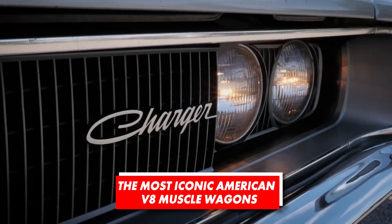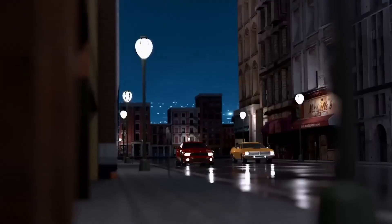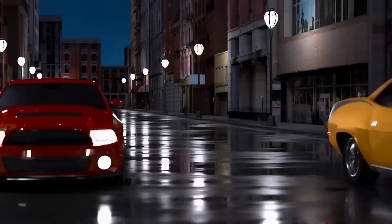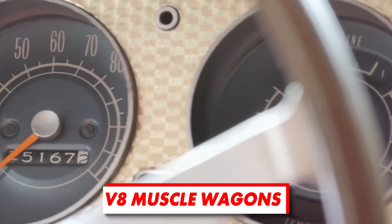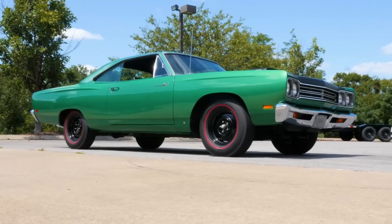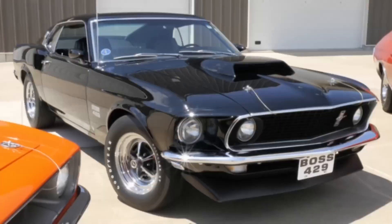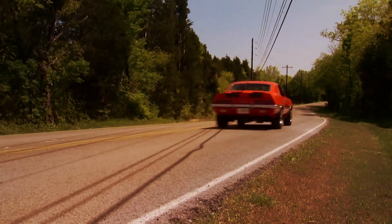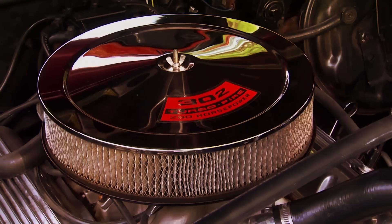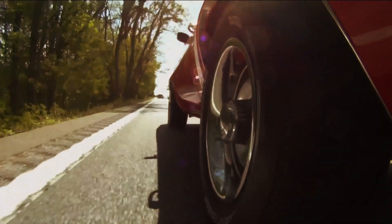When you think of American muscle, images of roaring coupes and sleek convertibles often take center stage, leaving a fascinating category of vehicles almost forgotten: V8 Muscle Wagons. These unexpected powerhouses have transformed the humble station wagon into astonishingly fast and capable machines with a unique blend of utility and raw performance. Today's video is all about these unsung heroes, presenting the most iconic American V8 Muscle Wagons.